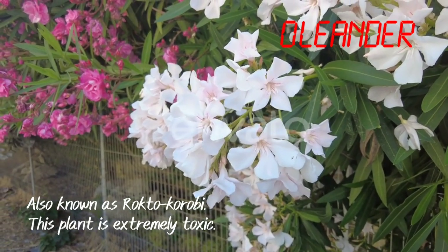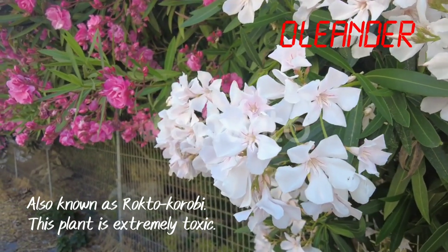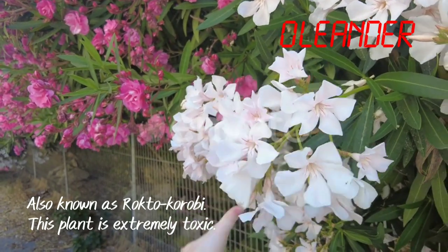Oleander. Also known as Roktokorubi. This plant is extremely toxic. Never touch it.